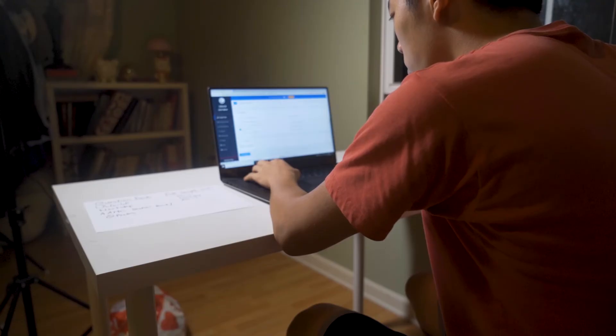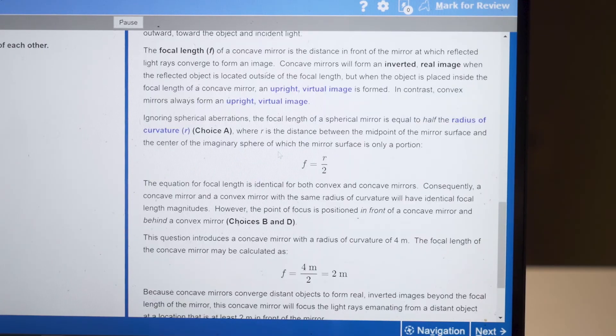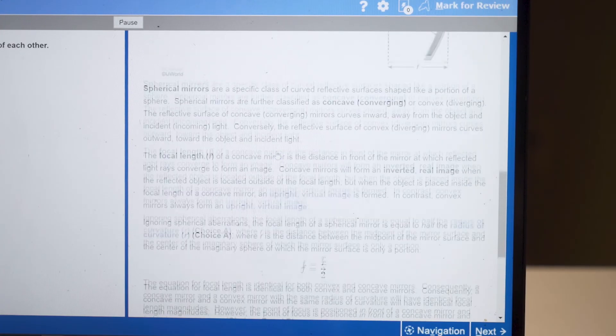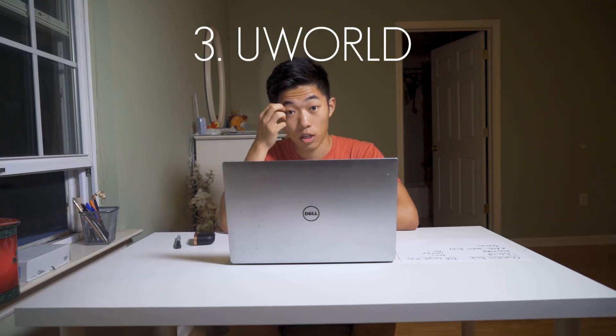The great thing about UWorld is they have some of the most detailed explanations out of any MCAT material available. If you really want to understand why you got questions right or wrong and know the details of the material, UWorld is really helpful. In terms of overall priority, I'd put UWorld at number three: first get AAMC material, second get something like Next Step for additional practice tests, and then UWorld. The only reason it's not higher is that Khan Academy has so many practice questions covering a diverse array of material, and the AAMC approves of Khan Academy content.